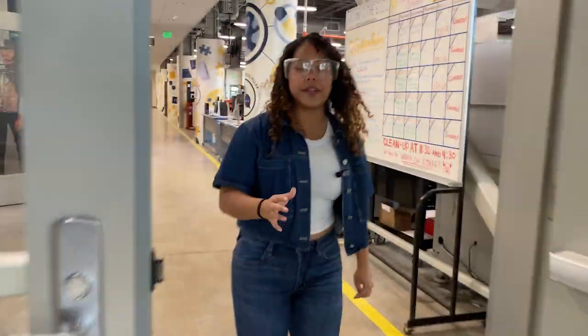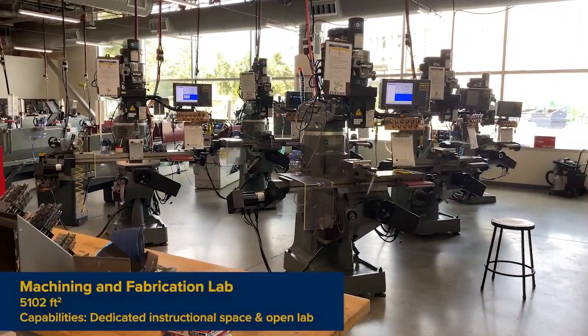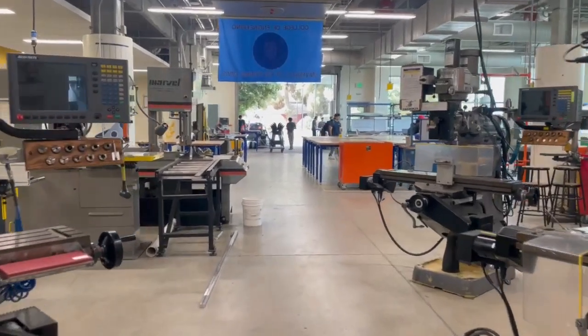Now onto our main fabrication space. This is where Aggies will get to learn their hands-on machining skills. We have mills, lathes, CNC machines, metrology, and everything in between. Even when classes are in session, you can continue your work in our open lab space.